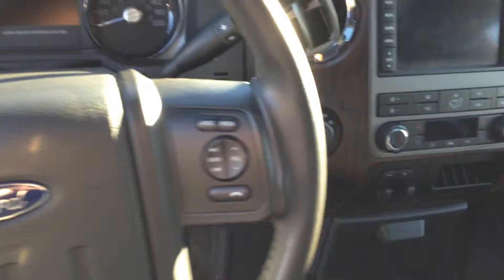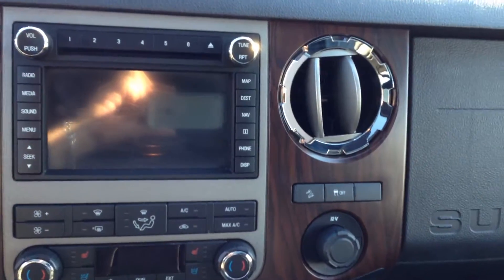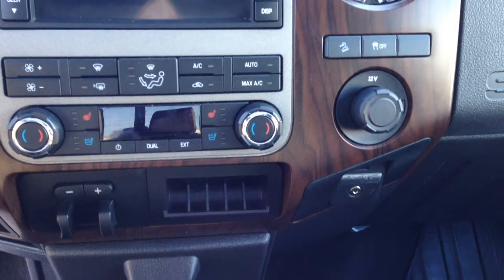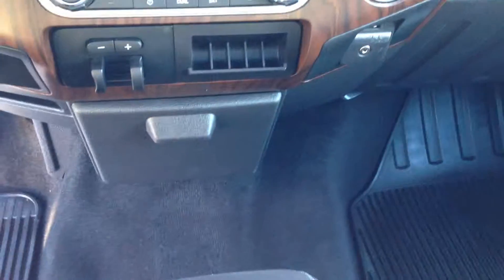Heated, of course. The sun doesn't kill us here. Full navigation. Split bench is great to have as well. Moonroof. Lots of room.